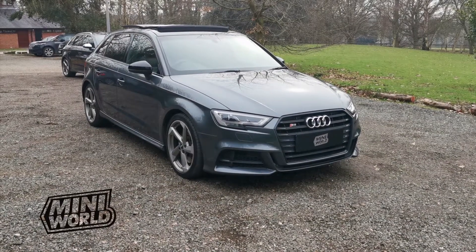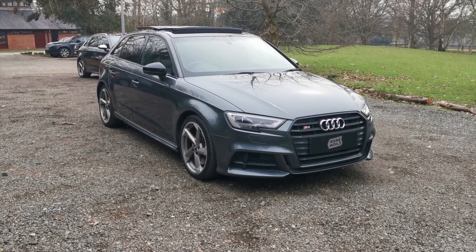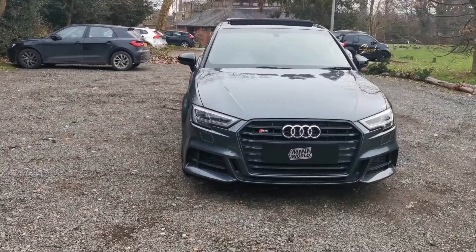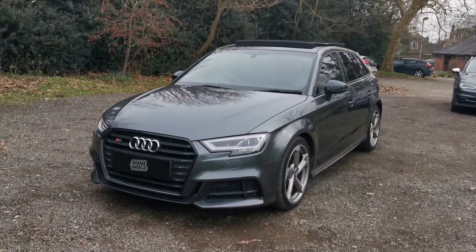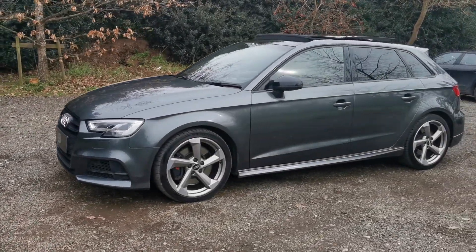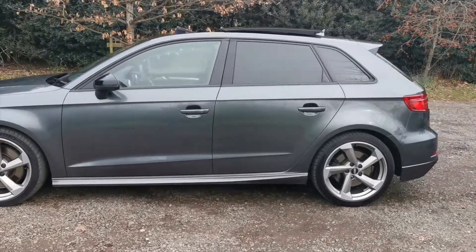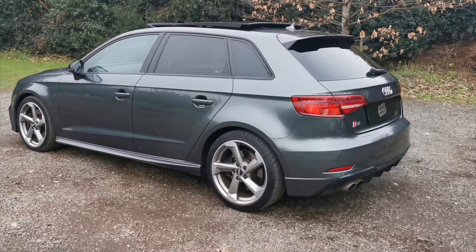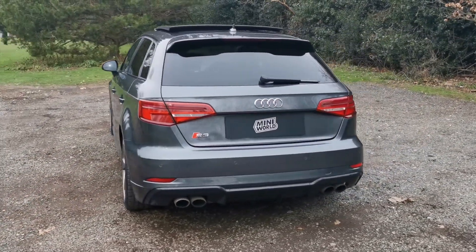Hello and welcome to our Daytona Grey Audi S3 Black Edition. This is a 67 registered 2018 Sportback. It has full Audi service history and has a service plaque so the next service is complimentary. I'm going to walk you around and show you the cosmetics of the car, the interior, the exterior and some of the specification.